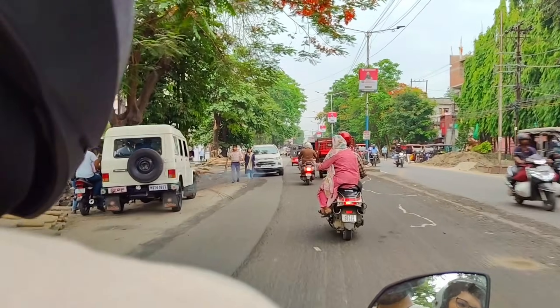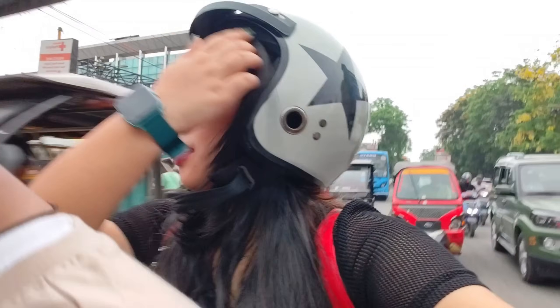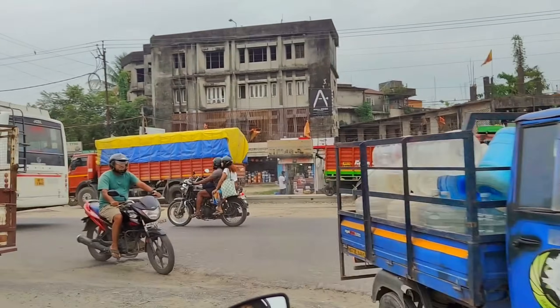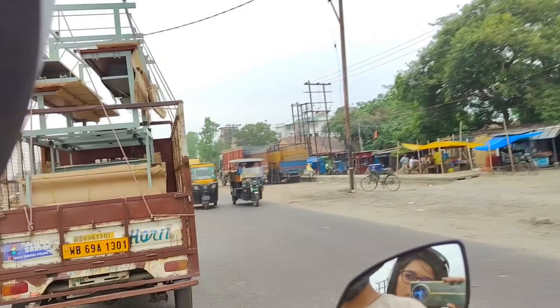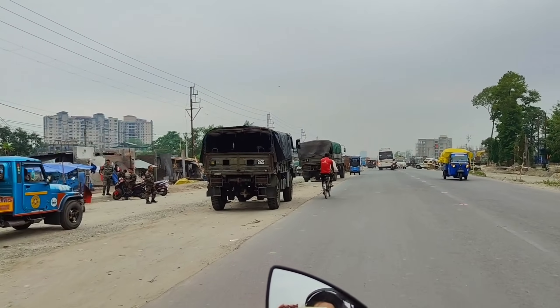Hello, hi everyone, welcome back to my channel Danisha's Kitchen and Vlogs. It is 3 o'clock in the afternoon, so good afternoon to everyone. Don't skip the video — watch the full video. I'm going to show you a beautiful place today and now we are near Champasari.